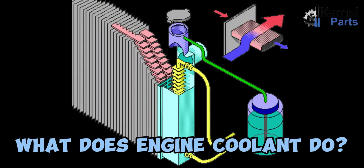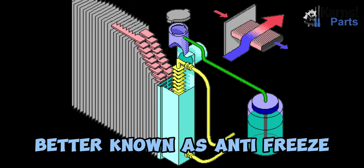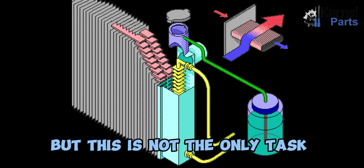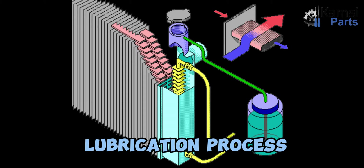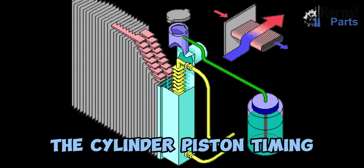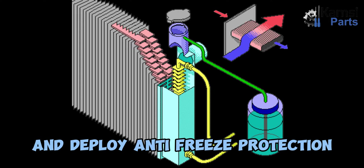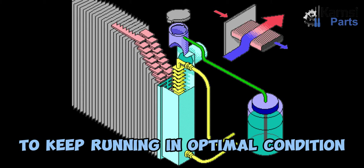What does engine coolant do? The engine coolant, in some geolocations better known as antifreeze, protects engines from overheating. But this is not the only task that engine coolant does. It also takes care of the lubrication process as it greases up the engine's moving parts, preventing the damage of the head gasket, the water pump, the cylinder, and piston timing. Coolants transfer and optimize the heat in the engine and deploy antifreeze protection in order for your vehicle's engine to keep running in optimal condition.